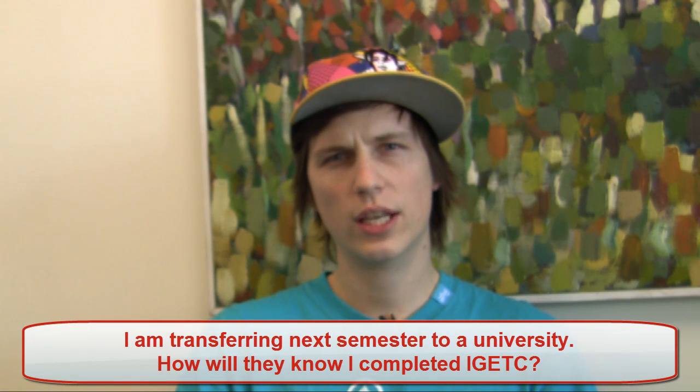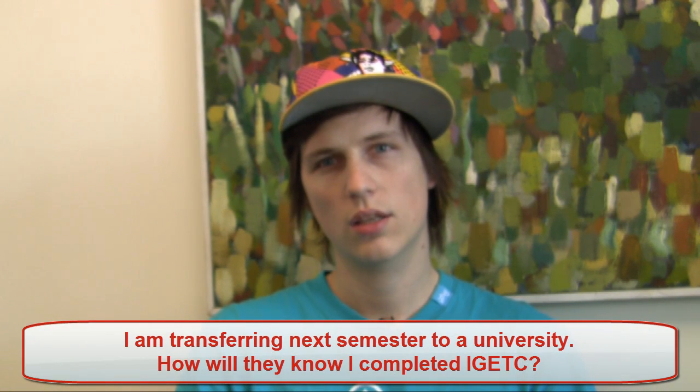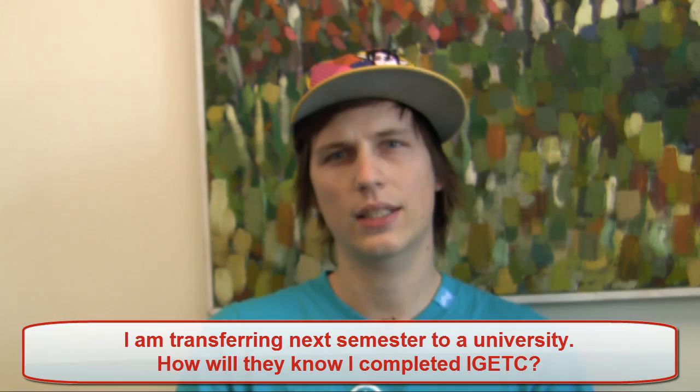I'm transferring next semester to a university. How will they know I completed IGETC? Certification of IGETC is a responsibility of the last community college that you have attended. In order to receive certification for the completion of IGETC, please visit the Transfer Center and there they will give you a form that you complete and submit. You will need to make sure that you have official transcripts either on file with Santa Barbara City College or attached to the form that they provide for you in the Transfer Center.